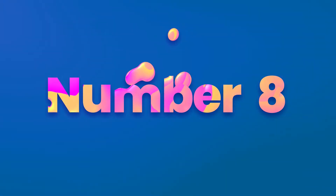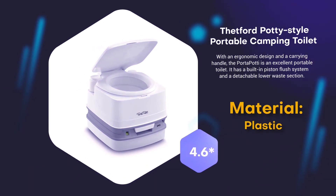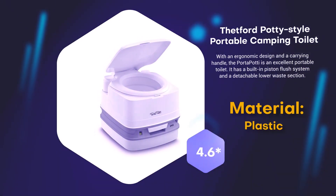Number 8: Thetford Potty Style Portable Camping Toilet. Material: Plastic. 4.5 to 4.6 rating out of 5.